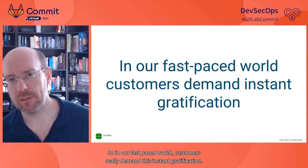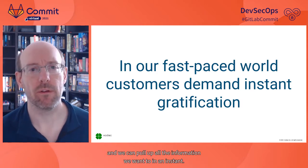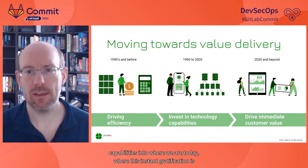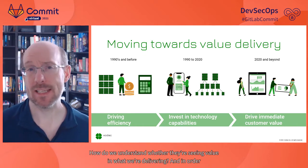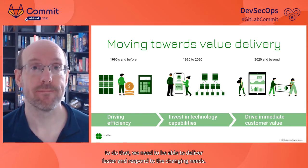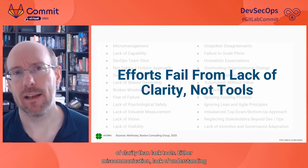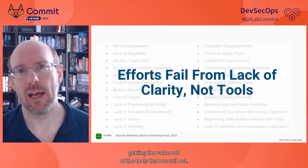In our fast-paced world, customers really demand instant gratification. We've moved over time from the need to drive down the cost of technology to where we are today, where the need is to deliver value to customers faster. How do we get more value to customers faster and understand whether they're seeing it? We need to deliver faster and respond to changing needs. There are lots of tools that help accelerate value delivery, but efforts fail more from a lack of clarity than a lack of tools — miscommunication, lack of understanding across silos.